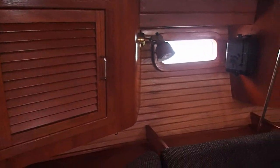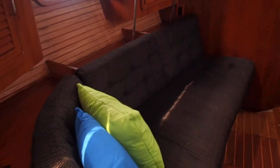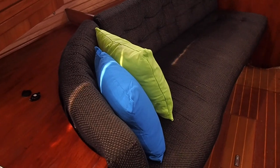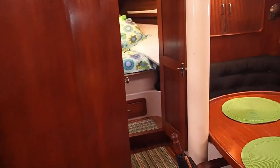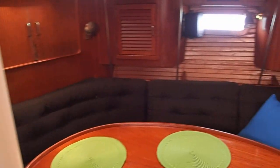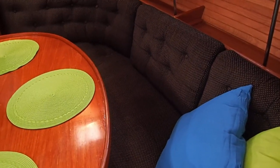Here's nice storage. This settee supposedly makes into a bed — we've had a couple of people sleep on it, but most of the time we don't have as many people as we need to use all the beds. This is also technically counted as a sleeping area.